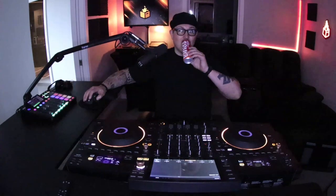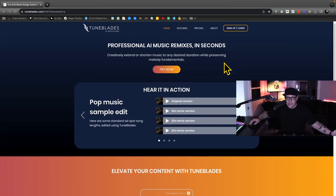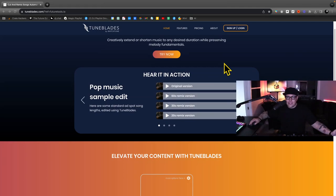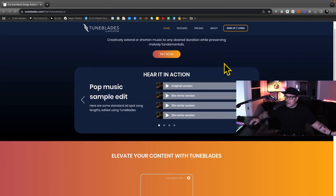Damn, that's amazing. This one is called TuneBlades — an AI-powered audio editing tool that allows users to creatively extend or shorten music to any desired duration while preserving melody fundamentals. It offers automatic audio resizing and remixing, making it easier to resize songs with AI while maintaining vocal integrity and tempo.